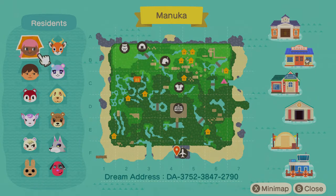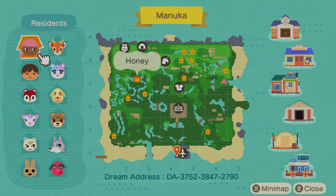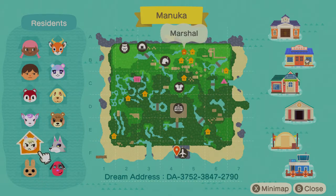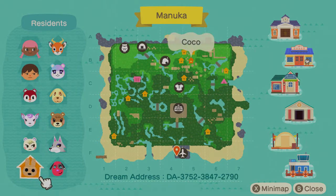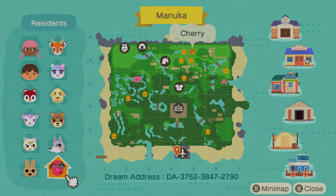Okay, so here we are at Manuka. It looks like we have two resident houses — a tent and a full house. That's exciting. We have a lot of really cute villagers here. I actually have four of the same ones, so clearly we have a similar taste in fairy villagers.